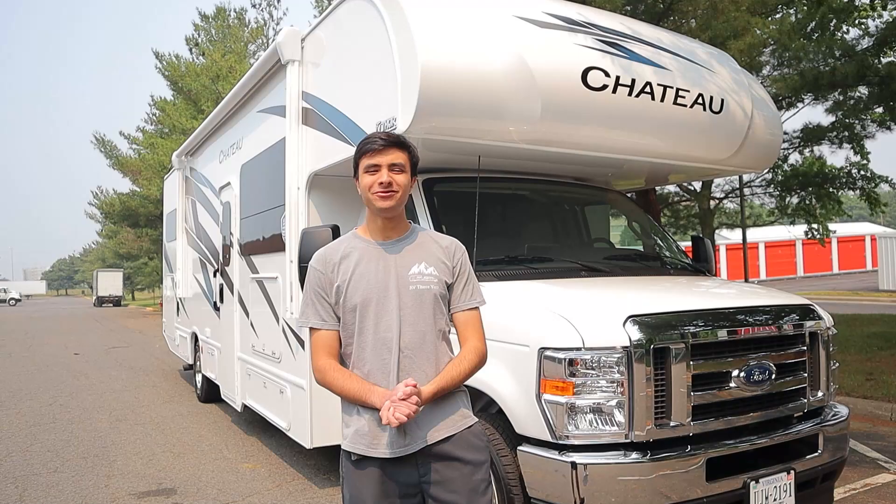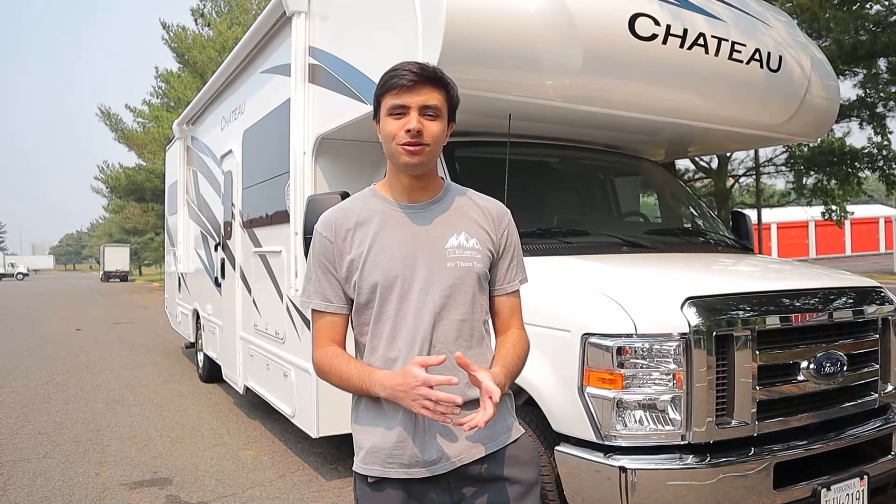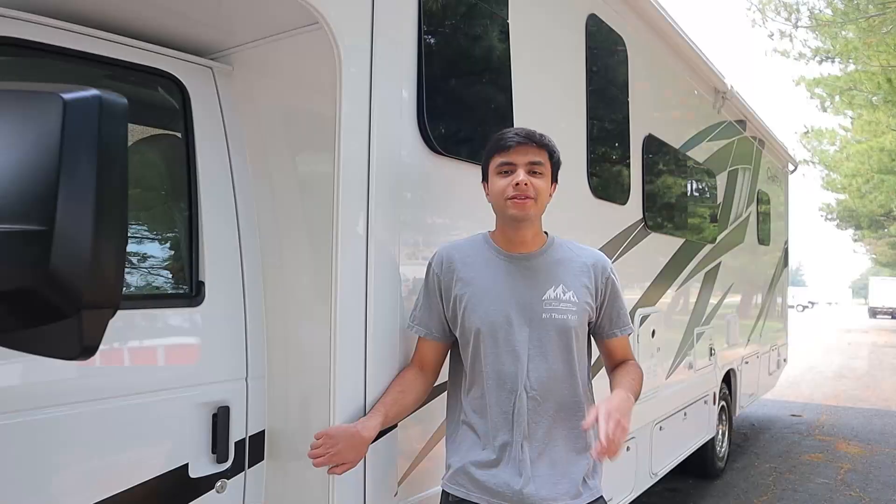Hello, I'm Dan from HLV Rentals and Sales and today we're going to be taking a look at our brand new 2024 Thor Chateau Model 31W. Today, just like always, I'll be giving you the full walkthrough, the outside and then the inside, so you'll be all set prepared when renting from us.